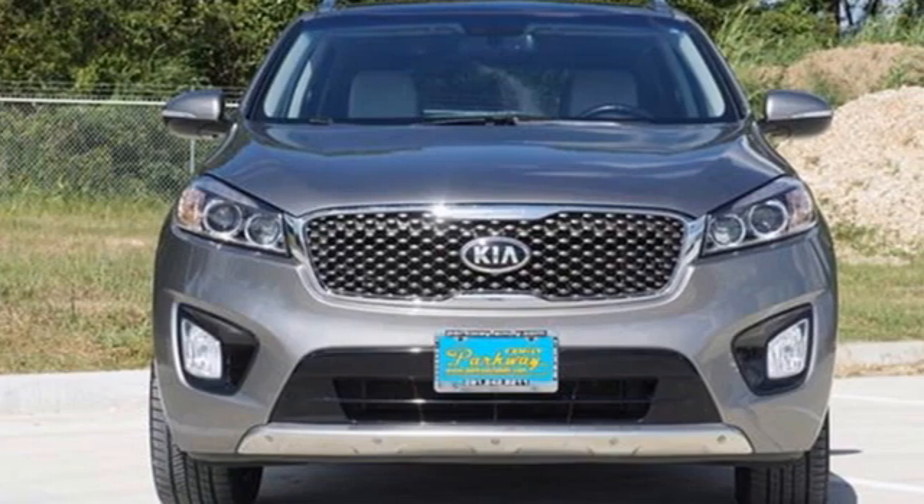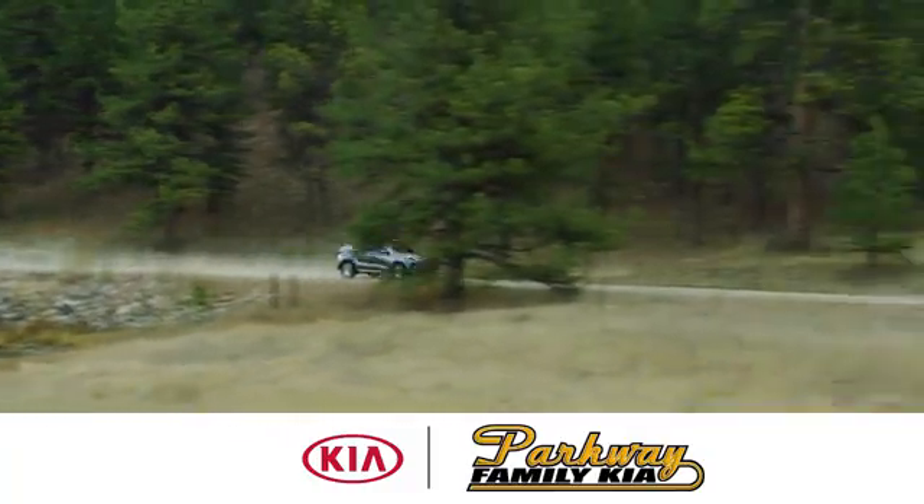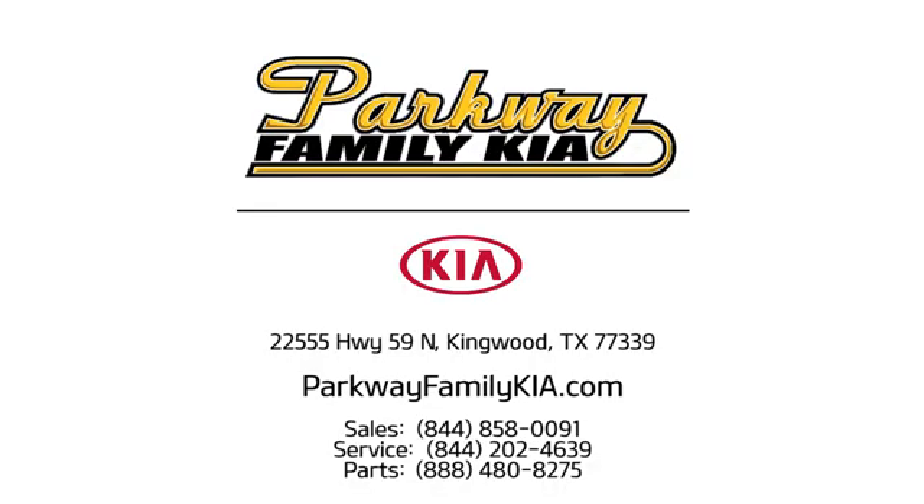Kia — commanding attention. The time is now. See it for yourself today. Stop on in to Parkway Family Kia today. We're conveniently located at 22555 Highway 59 North in Kingwood, Texas.